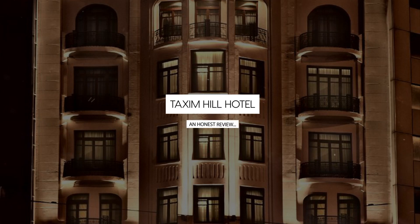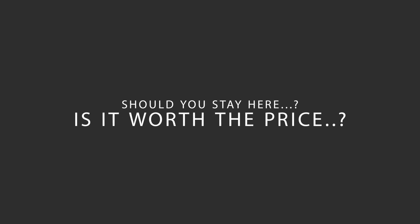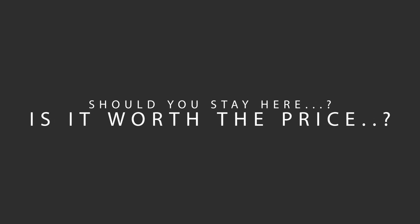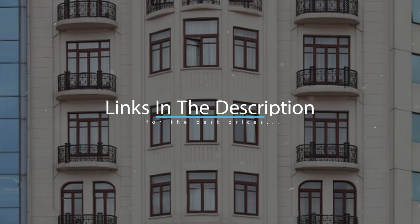Today, we're diving deep into a review of Taksim Hill Hotel, located in Beyoğlu, Istanbul. Let's find out if this hotel lives up to its reputation and if you should stay there. For booking a stay at the most ideal price, check out the link in the description.